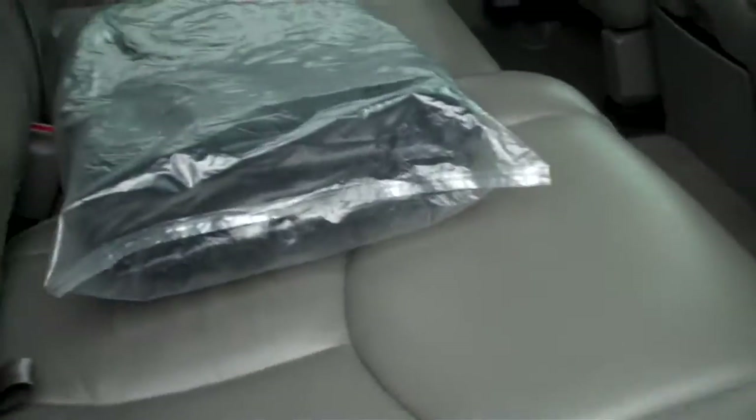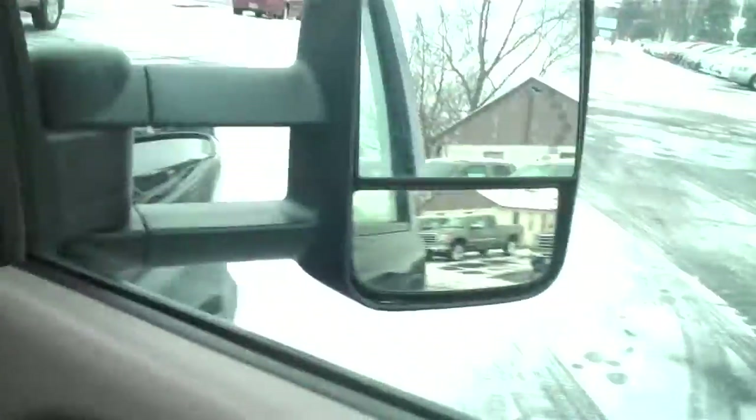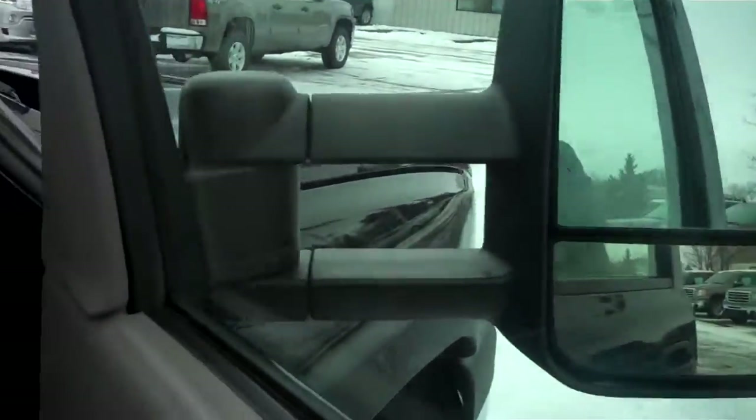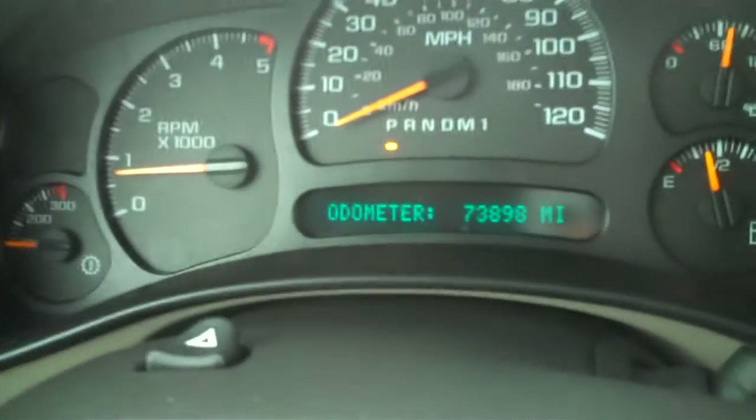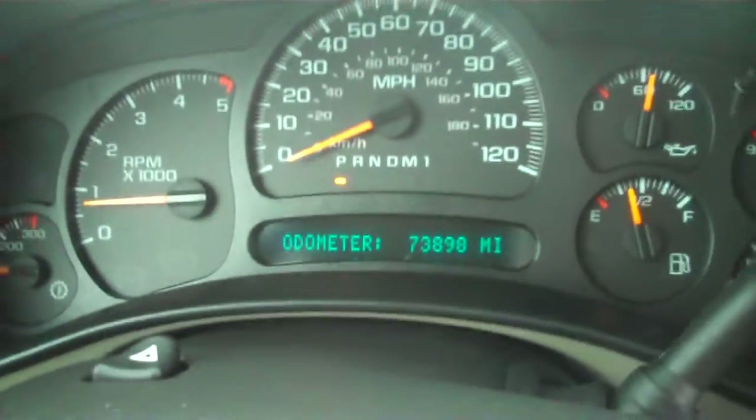We'll bring you on the inside here. This is a 3LT — leather seating, fold down armrest. There's the bra for the winter cover for the front. Radio controls. This does have the extendable camper mirrors with the LED turn signal. Heated seats, Bose system, dual power seats on both sides, dual climate control. This does have 73,898 miles.